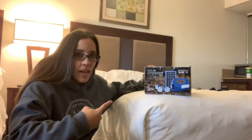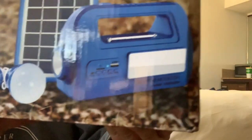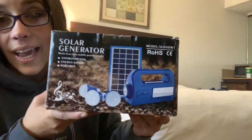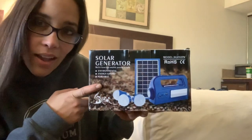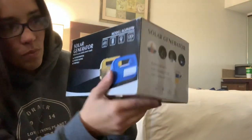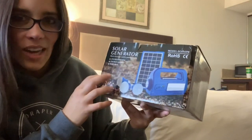I just got this solar generator in the mail and I love it already. This thing does so much for the price. It has a USB plug-in to charge USB products like your phone, two lights on it, a radio, and three light bulbs. You can charge it electronically if you have electricity, and if not, it charges with the sun. For everything that it does, the price is amazing — look it up on Amazon. It's like $68. That's nothing for everything that it does. I can't wait to show you guys later.